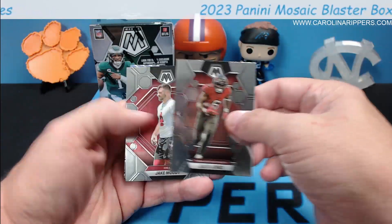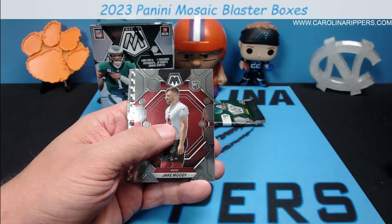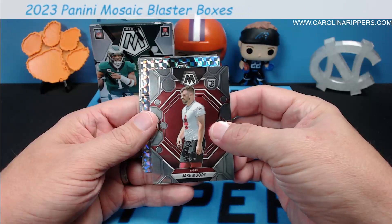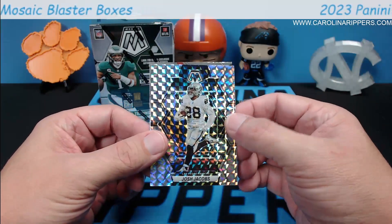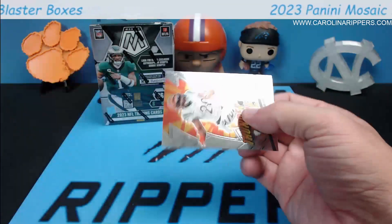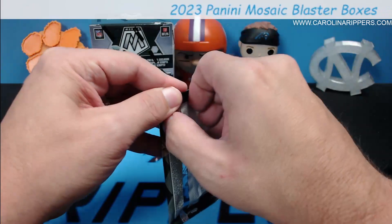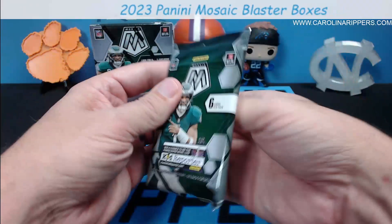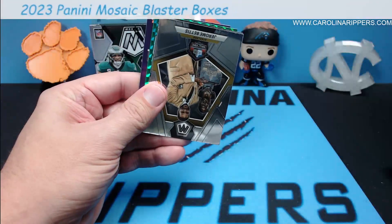Jake Moody — the white is throwing me off, they don't normally have that much white on the rookies. Josh Jacobs — so this one's a Raiders box, we got Devontae and now Josh Jacobs, and Joe Mixon Thunder Lane. The first box seemed to have more parallels so far, and this one of course had the honeycomb so I can't be mad at it.